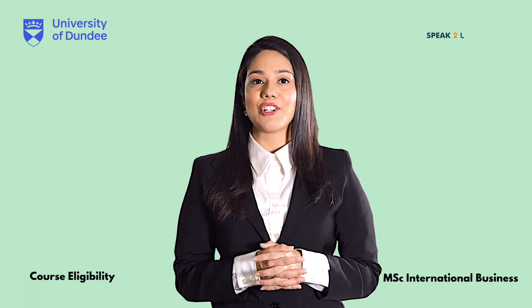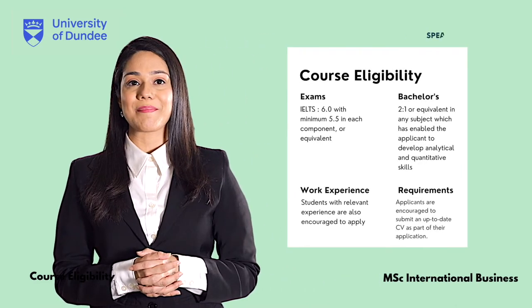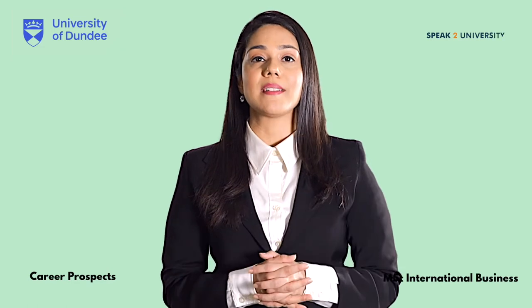Let's have a look at the key eligibility requirements for MSc International Business from the University of Dundee. Let me provide you with some interesting facts which will help you understand how MSc International Business from the University of Dundee will help you advance your career.